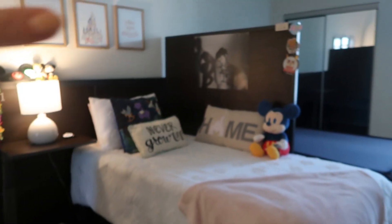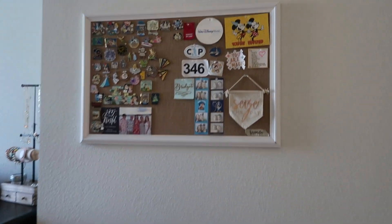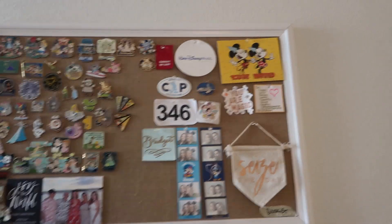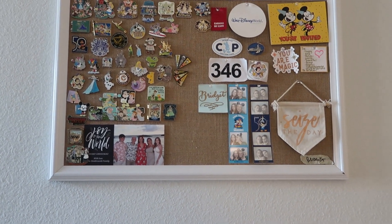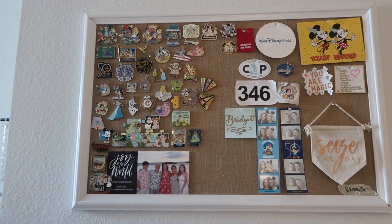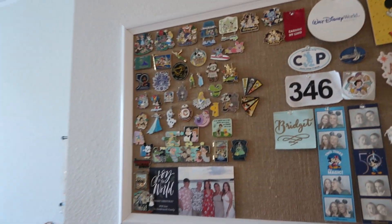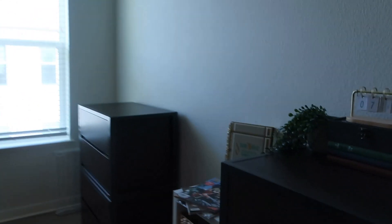On the back wall I put my pin board and my memory board — a bunch of things I've collected over my time here. It has very special meaning to me.